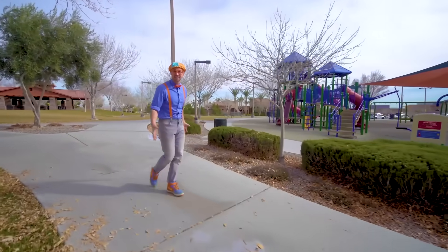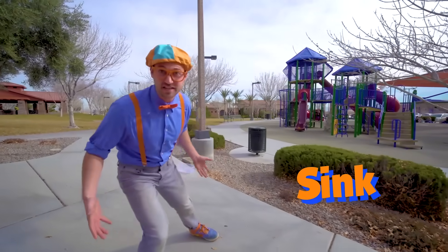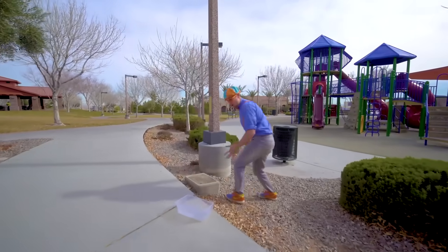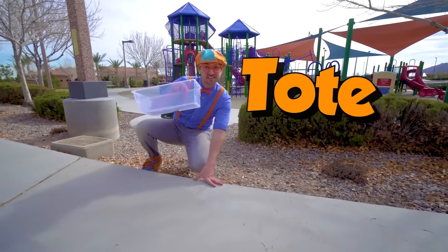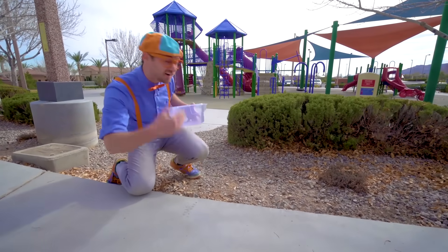Now let's find some items at the playground so then we can see if they'll sink or float. Come on. Whoa, look at this — how convenient! It's a tote, so then we can put all the items in here. Let's go.